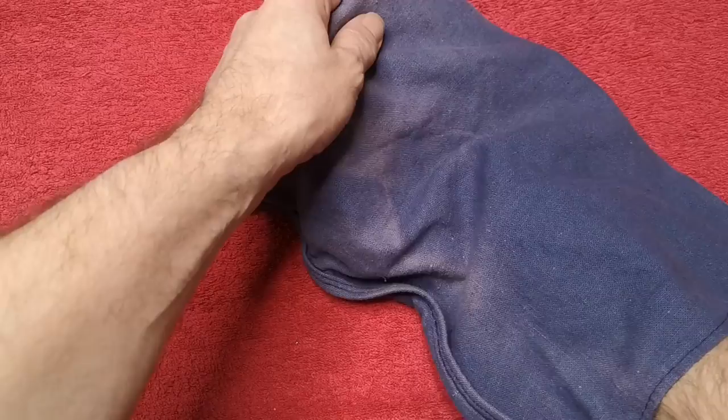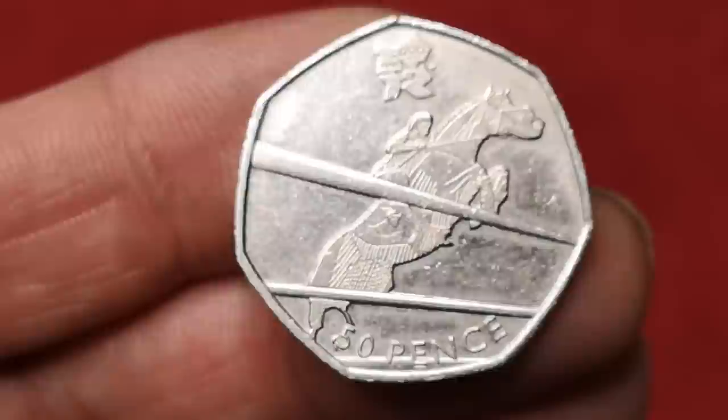Next is Olympic Equestrian from the London Olympic set. It was designed by Thomas Babbage, and is selling for around £2.